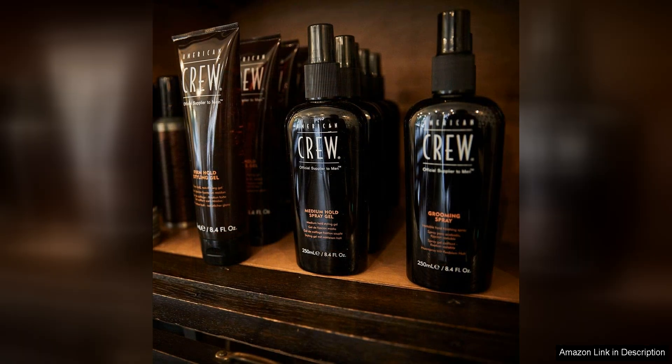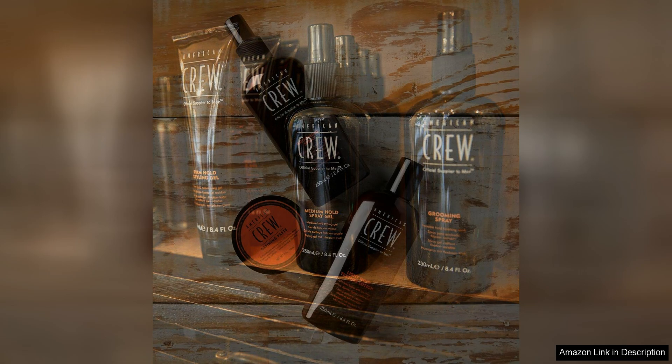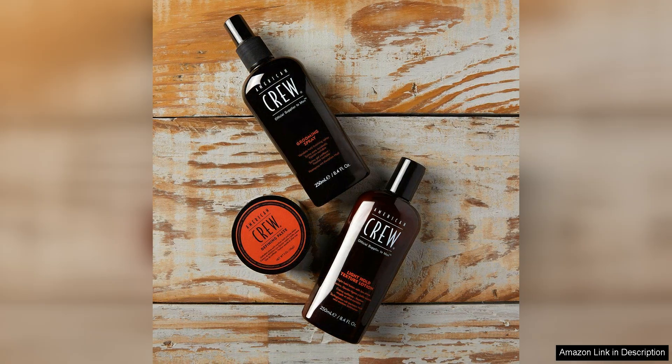It keeps your hair in place throughout the day, even in humid or windy conditions. The variable hold feature allows you to restyle your hair as needed without having to reapply the product, saving you time and hassle.